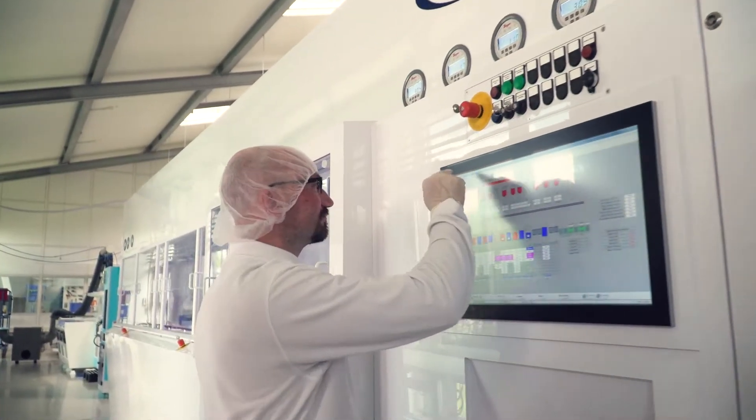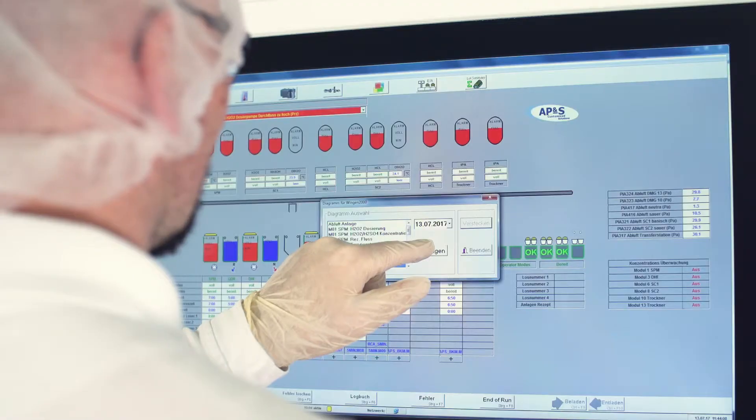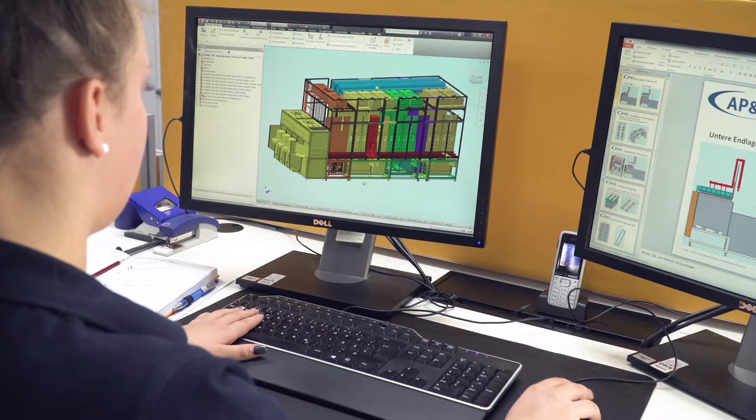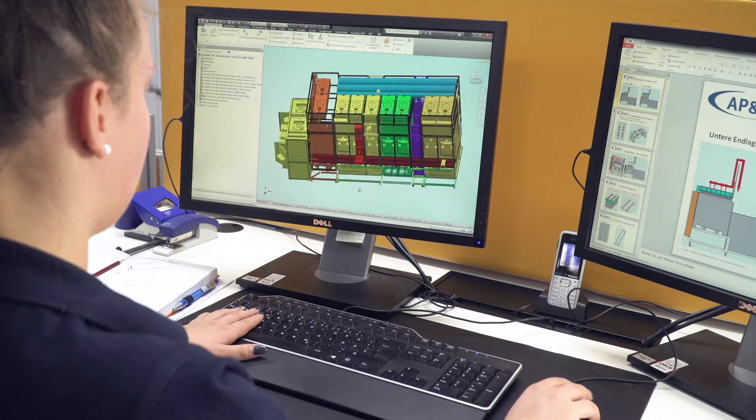The innovative design concept of APNS Applications offers you reduction of operational costs through convenient control with IoT interface, optimized footprint, as well as several analysis and process control features.